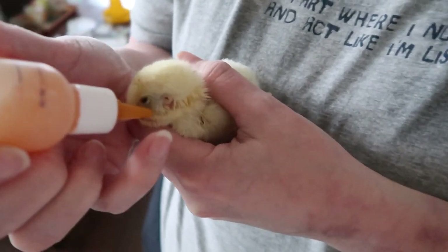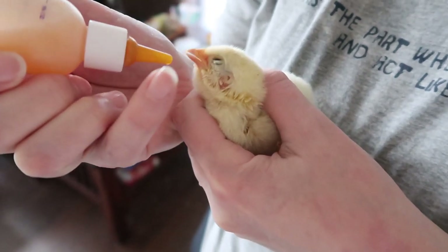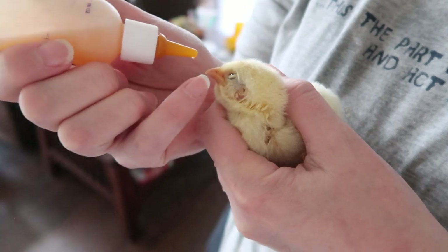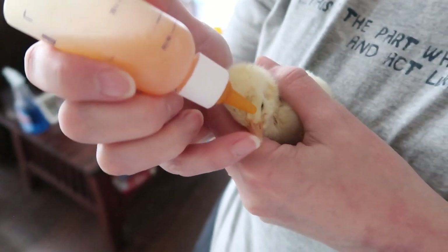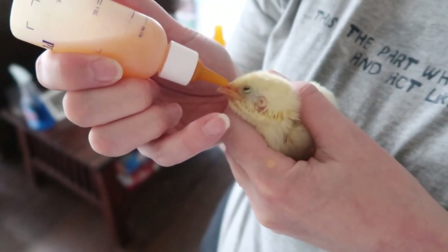I really think this one is going to make it. This is a meat chick, but all of our chicks get the same amount of love no matter what they're going to become when they get older. Finally good to have a success story when it comes to some sort of an illness.